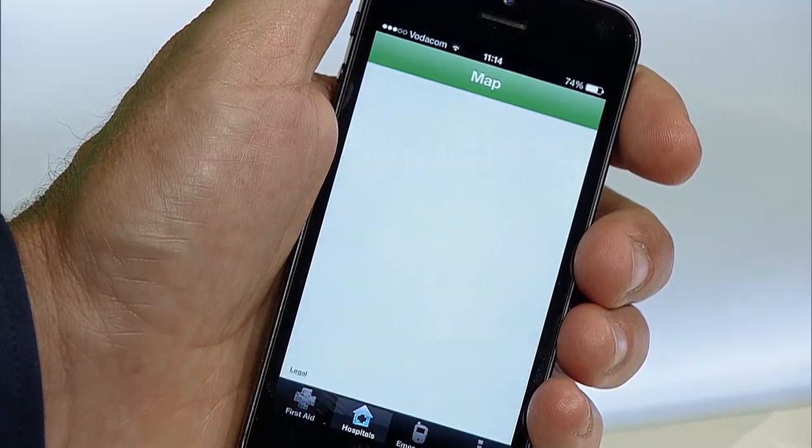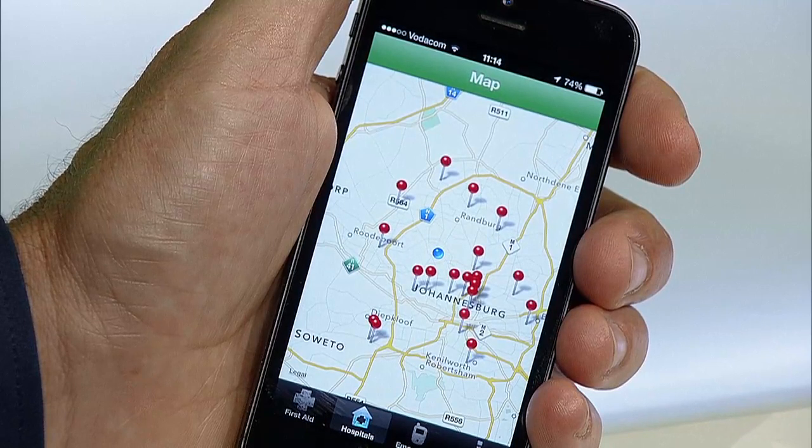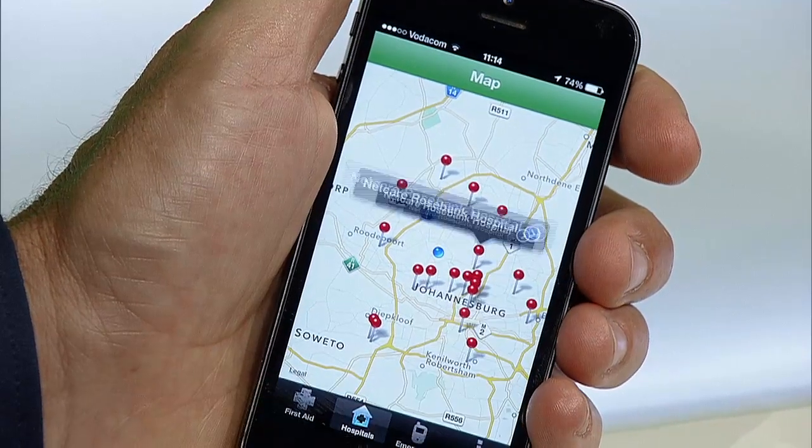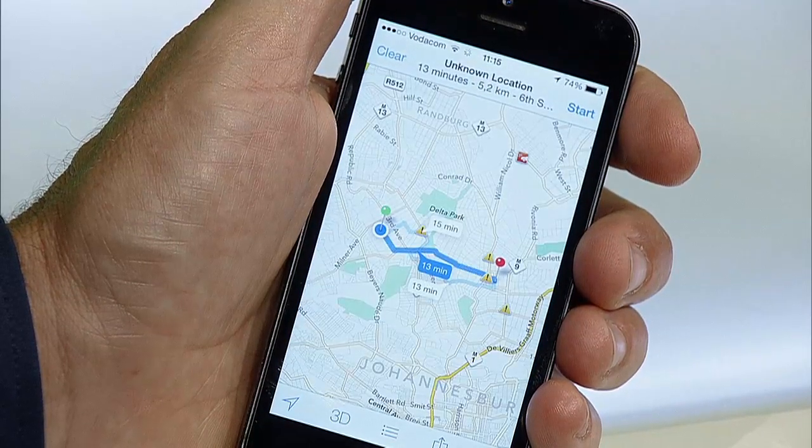What makes this app unique from other medical guides is that it is written from an emergency scenario perspective, which allows for very quick access to the right information. Because this is a locally designed app — yes, South African — it uses GPS to notify you where your closest hospitals and medical centers are. A really convenient feature when you're on holiday in the middle of nowhere.